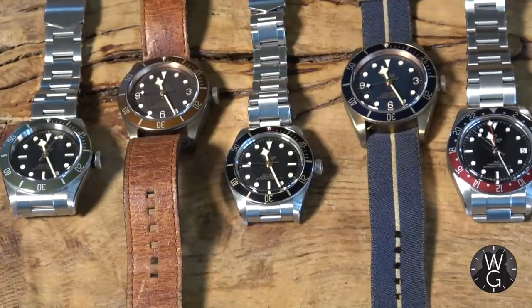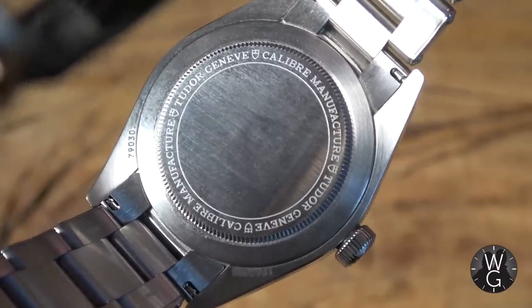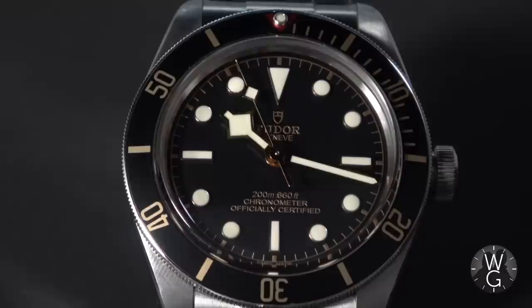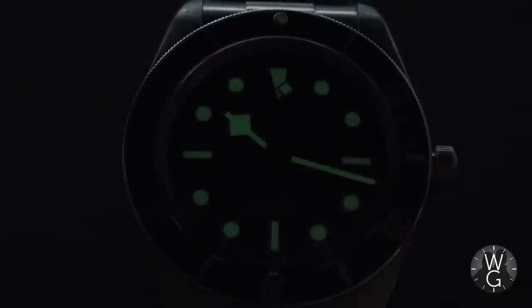Would I still like an original Tudor Submariner? You bet I would. But this sits perfectly with my other Tudors and it's pretty cool that it's got a new in-house movement unique to this watch. On the back it actually says Caliber Manufacturer Tudor, highlighting that it's an in-house movement. You've got a 70-hour power reserve which makes it very usable, and the loom on this thing is extraordinary — charge it up with a bit of sunlight and it goes for days, extremely bright in the dark.